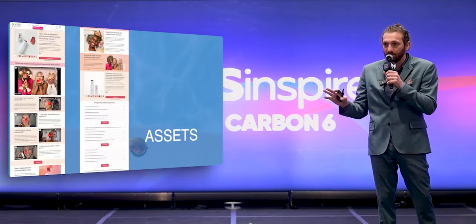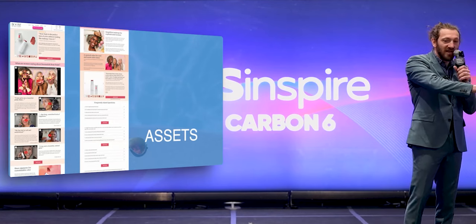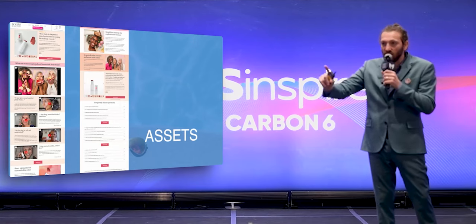But here's the little secret in marketing. Forget about every product other than one.